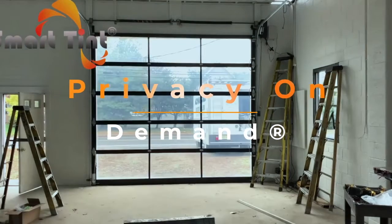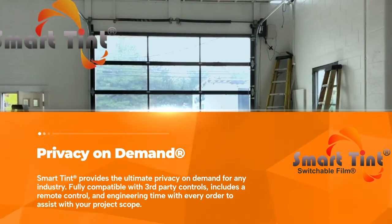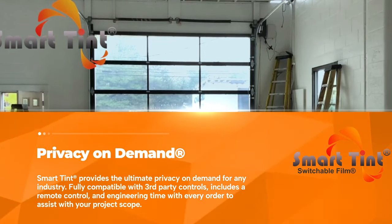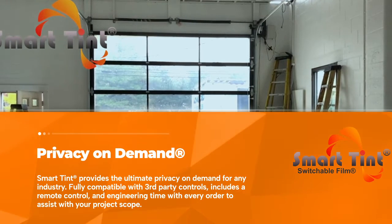Privacy On Demand: SmartTent provides the ultimate privacy on demand for any industry. Fully compatible with third-party controls, includes a remote control, and engineering time with every order to assist with your project scope.